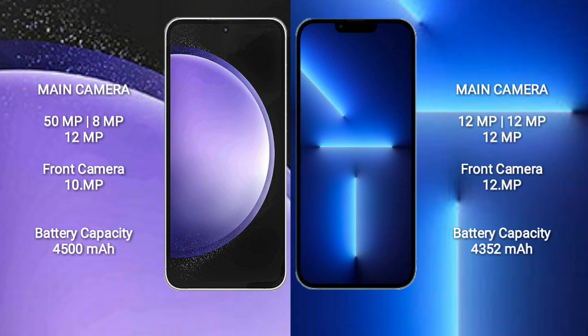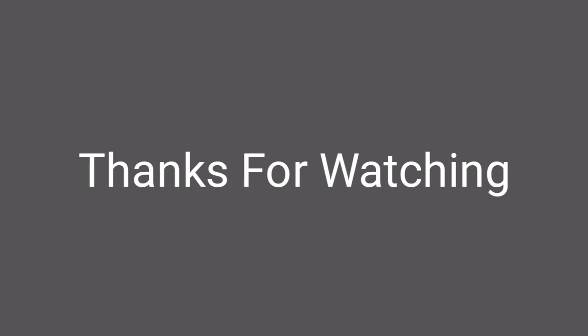Samsung Galaxy S23 FE has a 4,500mAh battery with 25W fast charging support. iPhone 13 Pro Max has a 4,352mAh battery with 30W fast charging support. Thank you.